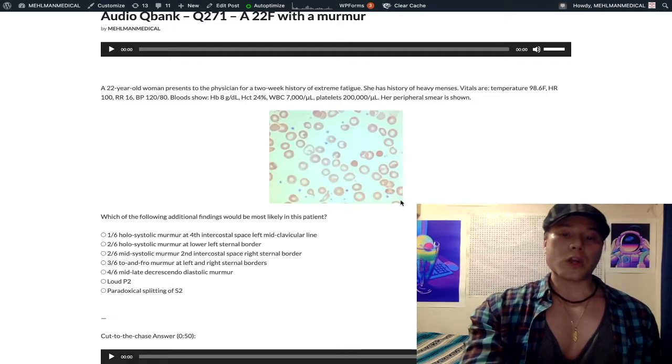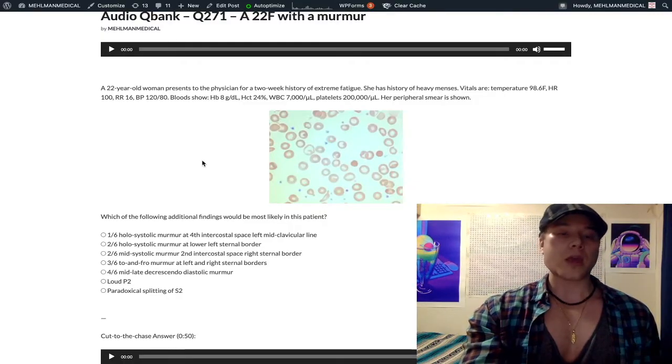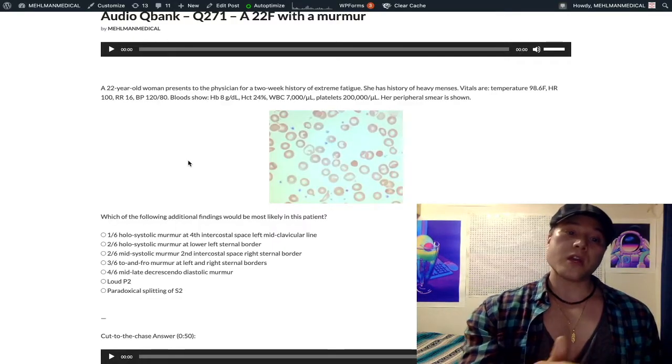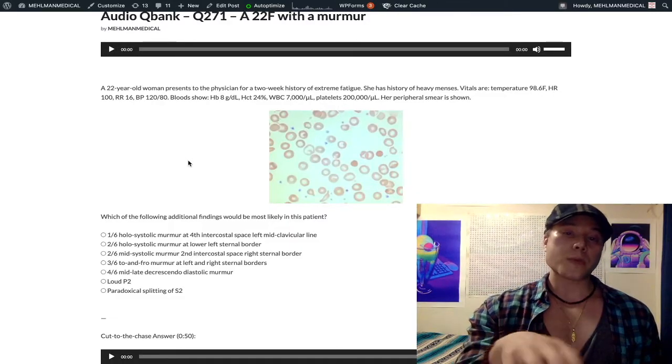Looking at the answer choices, here's the murmur grading system: 1/6 is super inaudible — cardiologist only. 2/6 is very faint with a stethoscope. 3/6 is loud with a stethoscope. 4/6 is loud with a stethoscope plus a palpable thrill or heave — a thrill is a palpable murmur, a heave is a general outward chest wall impulse from a strong underlying murmur. 5/6 is heard with just the rim of the stethoscope. 6/6 is heard without a stethoscope.